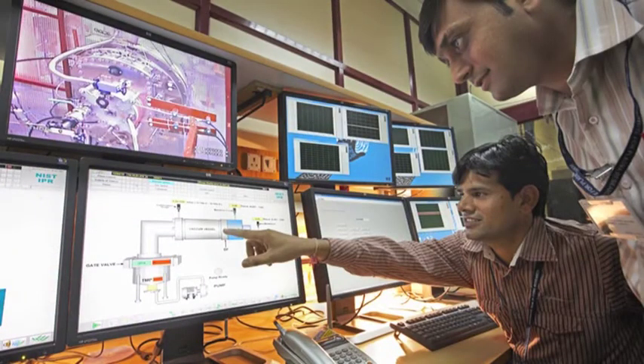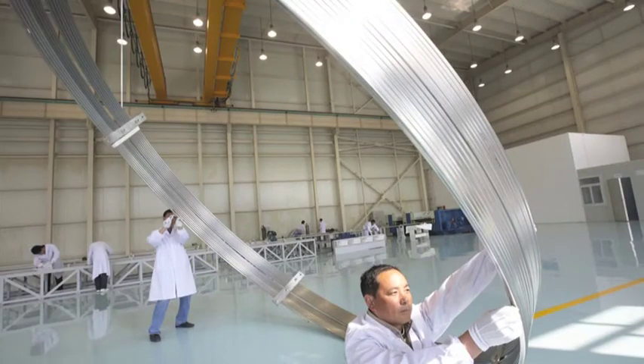The team in India is testing the first components for ITER's heating systems, and in China, the correction coils that will help fine-tune ITER's plasma behavior are being produced.